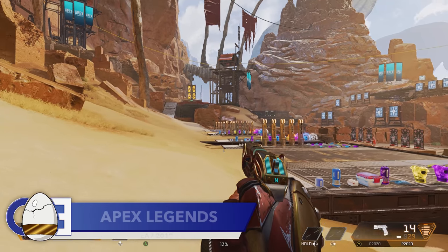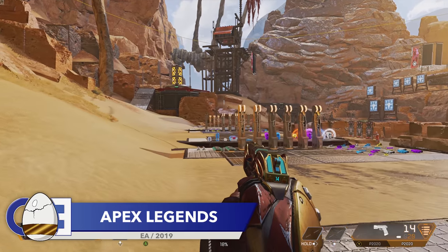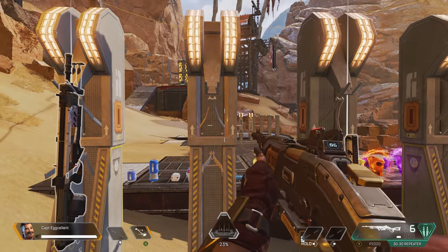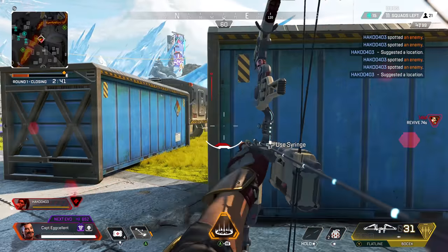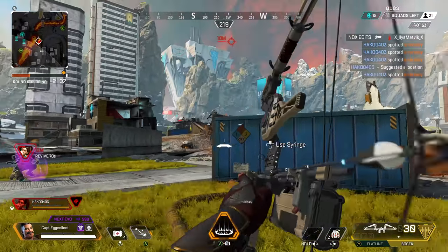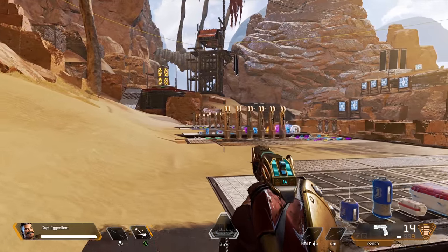First up, let's briefly revisit a detail that we featured in the last episode of this series. In that video, we found out that when Fuse picks up the 3030 repeater, he will do so with some serious style. My theory was that Fuse was so familiar with the 3030 because it was made on the same planet that he is from — that being the planet of Salvo — but I wasn't sure. Well, a few of you pointed out that if you ping the 3030 when playing as Fuse, he will, in fact, confirm this theory.